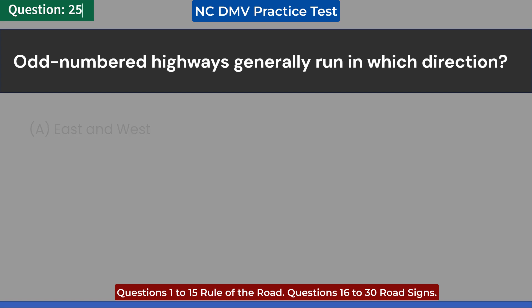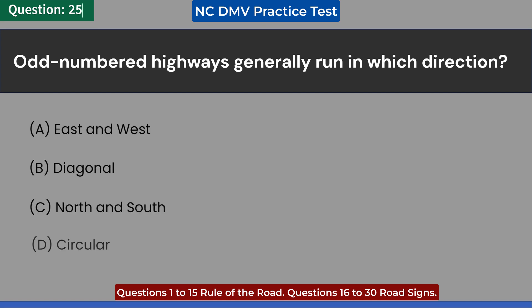Odd-numbered highways generally run in which direction? A. East and west. B. Diagonal. C. North and south. D. Circular. Answer: C. North and south.